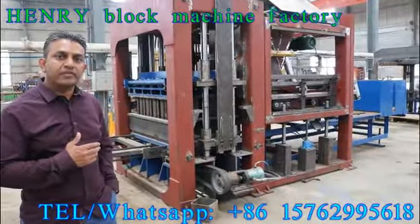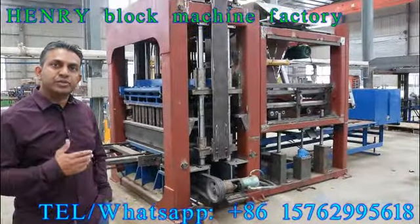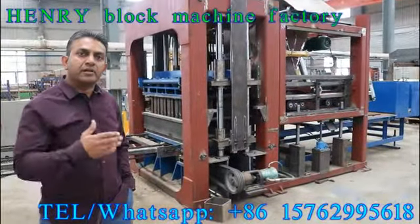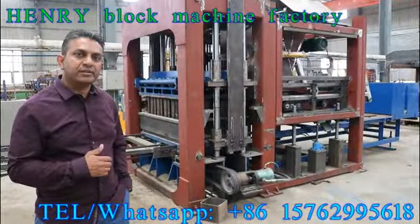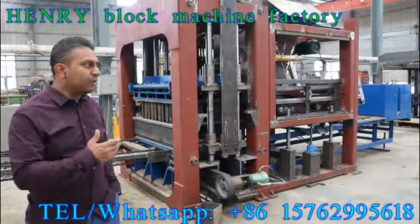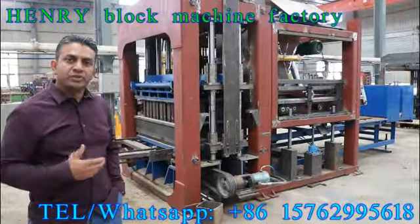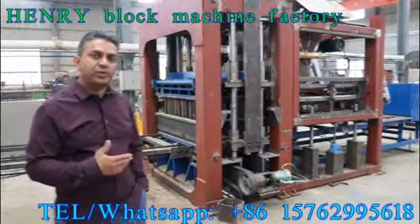We're very pleased — very good — and the service we got from Robbie from the company was perfect. We got all the explanation, we have seen all the materials, we have seen the molds, the parts of the machine we wanted to see.